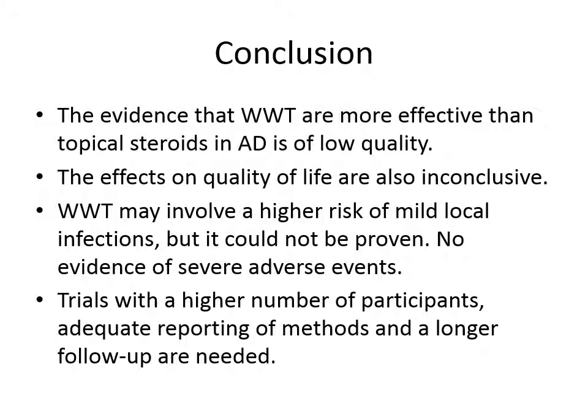So, what are the take-home messages? The main conclusion is that the evidence that wet wrap therapy is more effective than topical steroids in atopic dermatitis is of low quality. The effects on quality of life are inconclusive. As for local adverse events, wet wrap therapy may involve a higher risk of mild local infections, but this could not be proven, and there was no evidence of severe adverse events in any patient. We conclude that trials with a higher number of participants, adequate reporting on methods, and a longer follow-up are needed to further establish the efficacy and safety of wet wrap therapy in patients with atopic dermatitis.